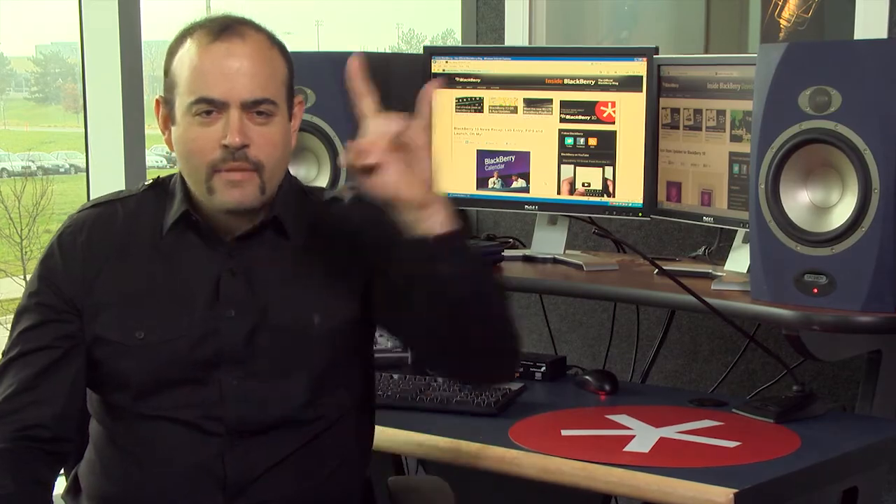Hey, it's Alex from the Inside Blackberry Developers blog. Every Monday we'll bring you highlights of what's happening with Blackberry development. Let's rock and roll this.